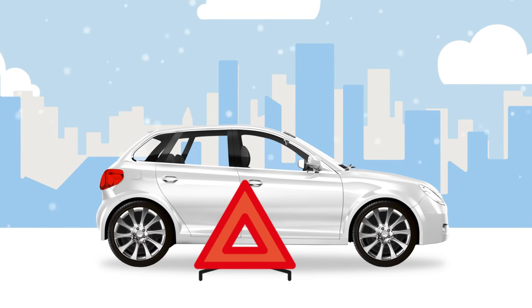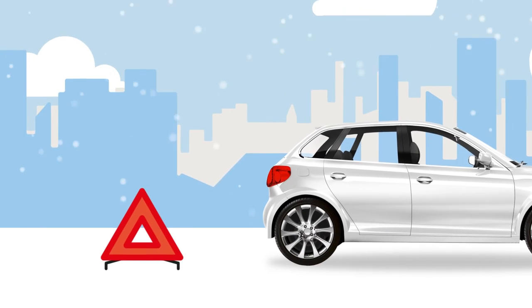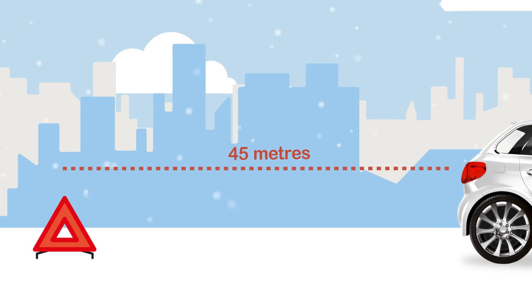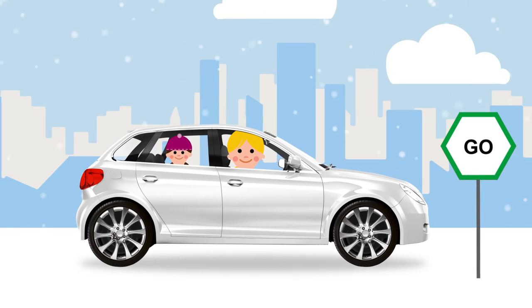Using a warning triangle will help alert other road users if you break down on a carriageway. This should be placed at least 45 metres behind your broken down vehicle. Always take great care when placing or retrieving them. Never use them on a motorway.